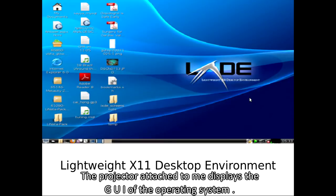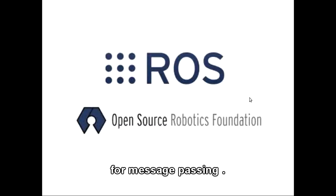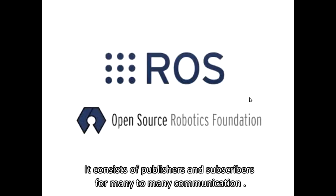The projector attached to me displays the GUI of the operating system. Robot Operating System is an advanced platform for message passing — it consists of publishers and subscribers for many-to-many communication.